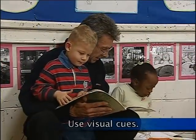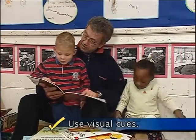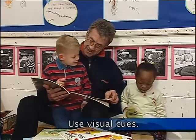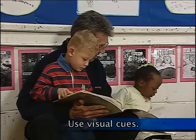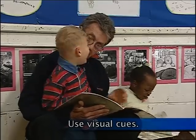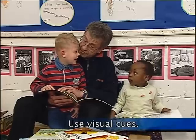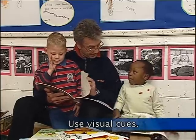When talking together with children, it's helpful to use visual cues. Books are also a good source of visual cues. Here we see the pictures in a book being used to help the children and adult talk together.